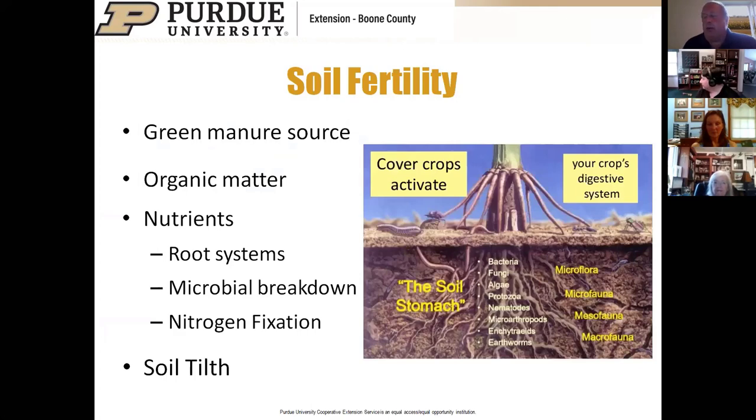For soil fertility, cover crops act as a green manure source. When we finish with a garden, we typically have some fertilizer left over. Normally, nitrogen and sulfur are just lost—washed away or volatilized. By planting cover crops, those crops use that fertilizer to build their own structure and keep nutrients in the garden. Later, when terminated, they become a green manure source. The root system and microbes also add organic matter and contribute to nutrient cycling.